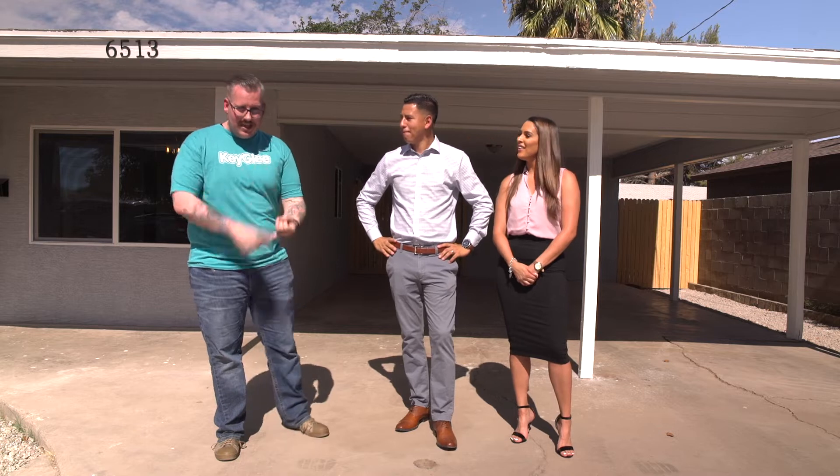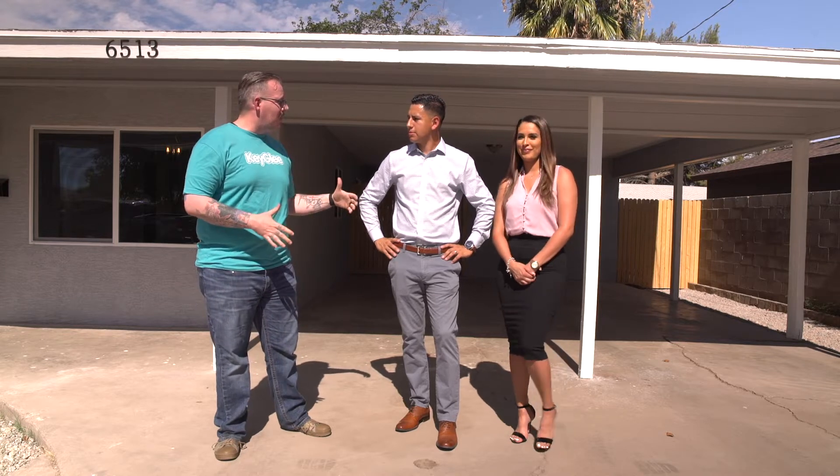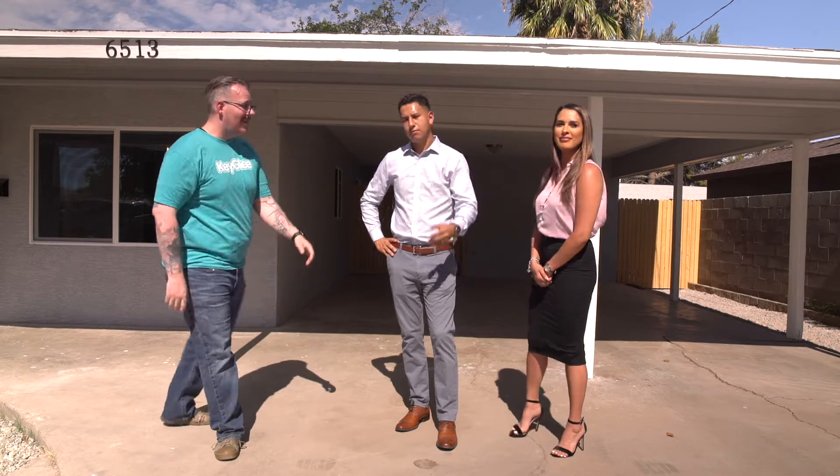What's up guys, this is Kevin Walker with Kegel Investments. I am super excited to be out front of 6513 North 61st Drive with my friends Jose and Lisa Rodriguez, who bought this, rehabbed it in 90 days and sold in approximately 48 hours.